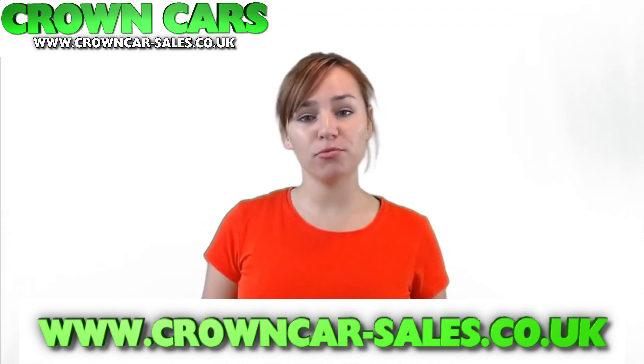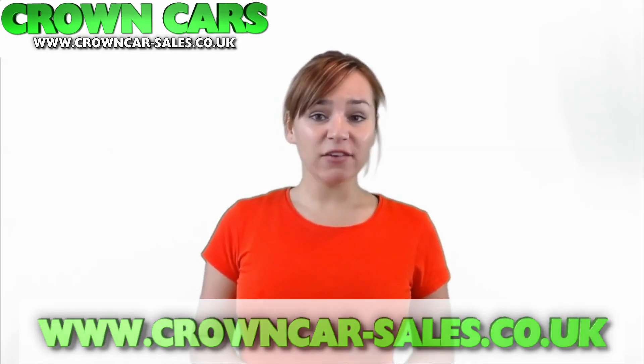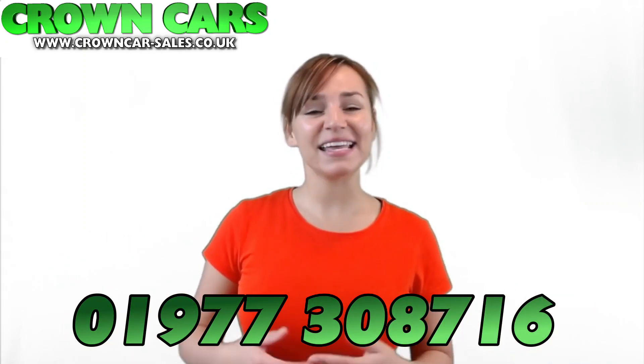We would like to invite you to browse our current stock and if we can be of any assistance then please call a member of our team on 01977 308716. Speak soon, Team Crown.